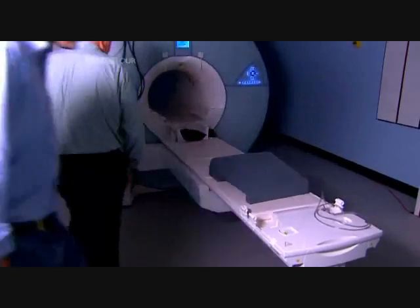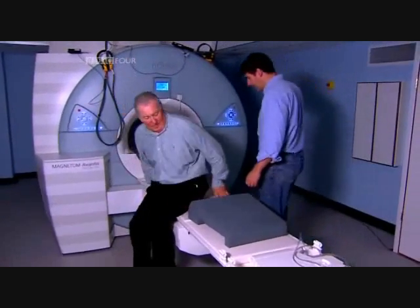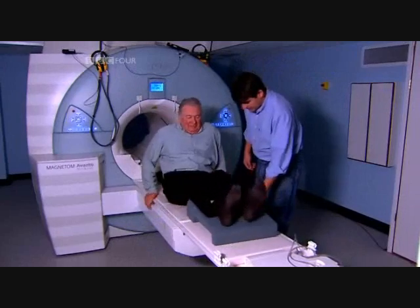He checked into the hospital, had various tests, and it proved he'd had a small stroke. Terry's case fascinated scientists at University College in London.